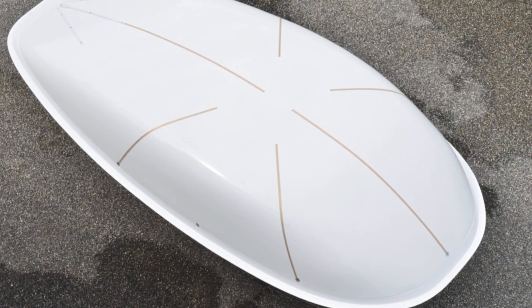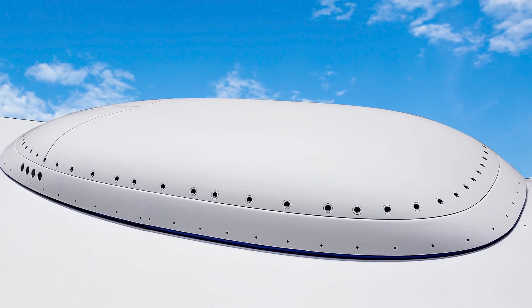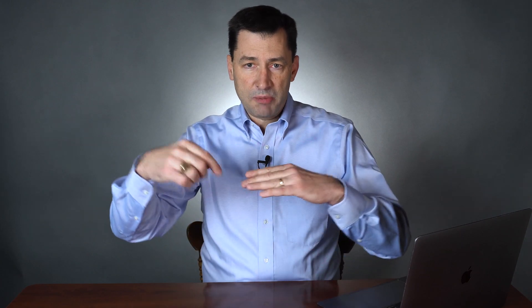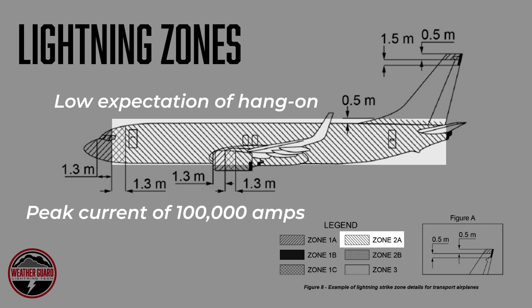SATCOM radomes — like a GOGO, Viasat, or Honeywell — those radomes tend to be in lightning zone 2A because they're on the fuselage. Lightning zone 2A means places where the lightning channel is sweeping; it would come over the radome and actually attach to the radome and keep going down the aircraft. That's a lightning zone 2A. In zone 2A, the peak current is only expected to be 100,000 amps, and the voltages are a little bit different than lightning zone 1A.